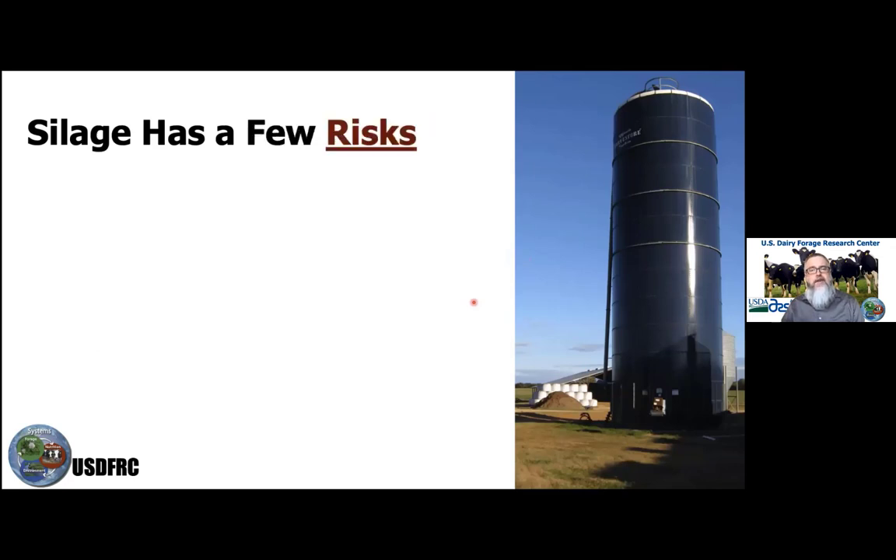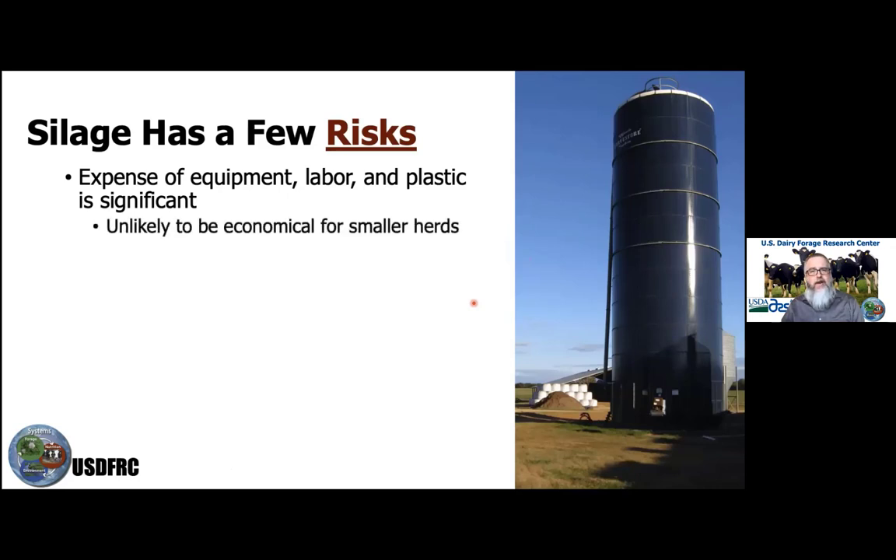Silage does have a few risks. The expense of equipment, labor, and plastic is significant and can be very challenging for smaller operations to make cost-effective. Economic analyses, including work done at the University of Georgia and with colleagues at LSU, determined that a beef cow-calf herd of about 100 cows or more would probably find baleage economical — below that, it's quite challenging.